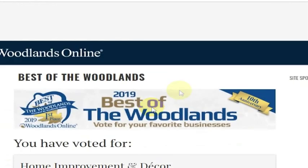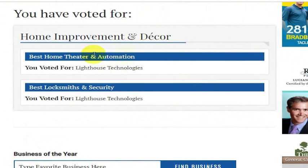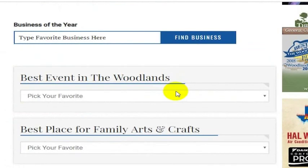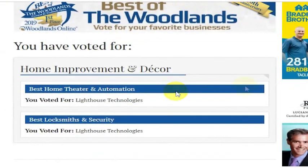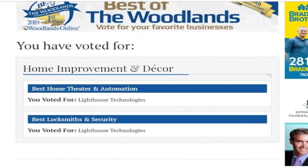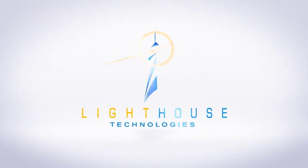Your vote will be submitted and counted for us for Best of the Woodlands — Best Home Theater and Automation and Best Locksmiths and Security. And of course, you can go on to vote for all of your other favorite businesses as well. Thank you so much for your vote and for helping us be first place winner for Best of the Woodlands five years running. Thanks so much and hope you enjoy a great day!